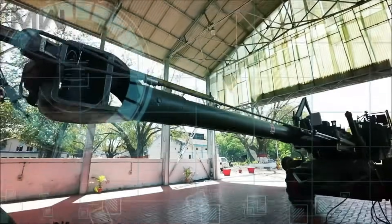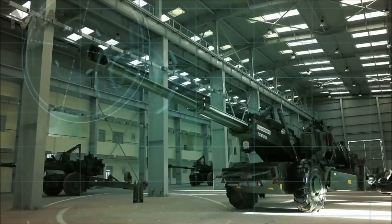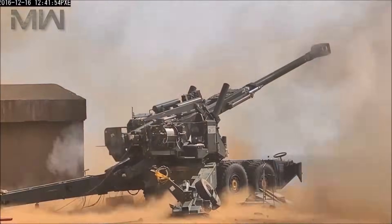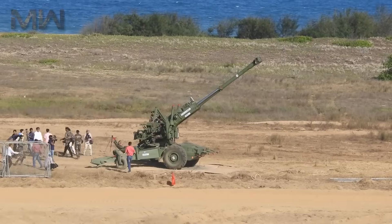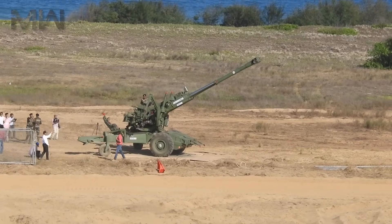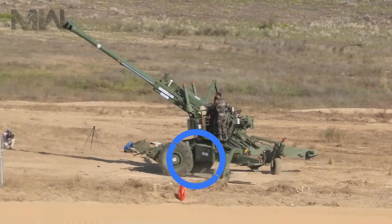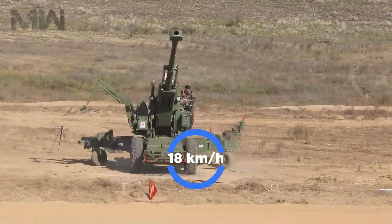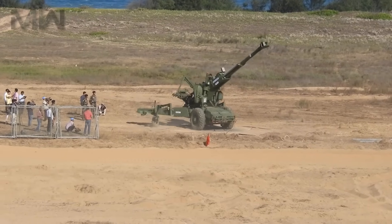This howitzer is operated by a crew of six to eight. It takes only around one to two minutes for the crew to emplace the howitzer or to leave the firing position. The Dhanush uses an auxiliary power unit which develops 127 horsepower, installed in a fairing carried atop the front of the carriage. Maximum road speed is around 18 kilometers per hour, though the self-propulsion capability is typically used only for short distances.